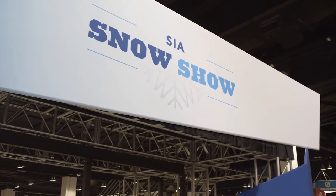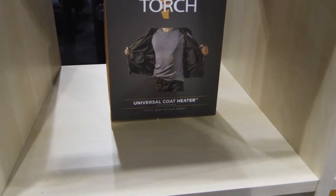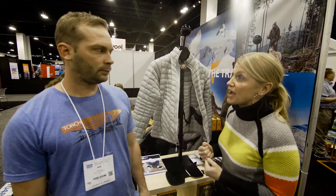At the SIA show, we're looking for all sorts of things that are innovative, and joining us now we have Rob Slate, and he is with Torch Coat Heater. Rob, tell us about this — it's a great thing if you're cold all the time or you want to get out there on the colder days.